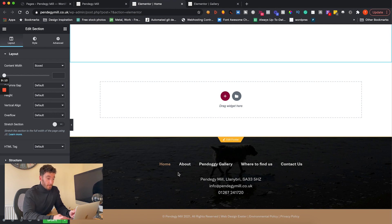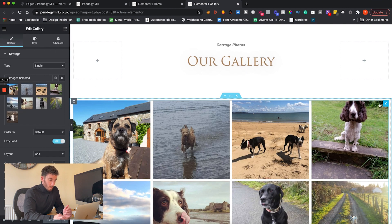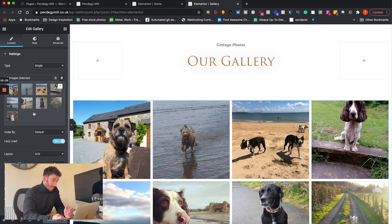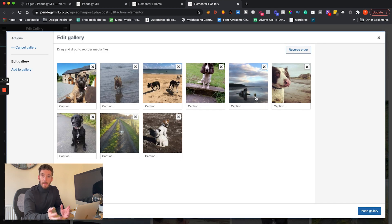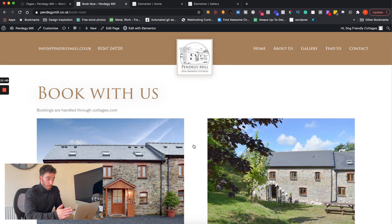Another way we've added value is by giving the customer a very simplified gallery. It was really important for them to upload images regularly — from guests who had stayed and sent photos — so others could see them. Previously they weren't able to do that. With Elementor's gallery widget we dragged it in, styled it to look visually appealing, and now all the customer has to do is click on the gallery and upload new images whenever they need to. It's effortless, saves them time and headaches, and gives them a site they're happy to keep updating.